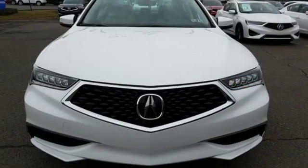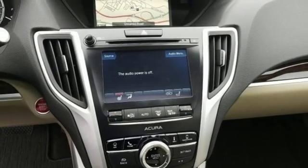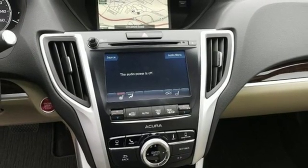External memory control, dual zone climate control, gas pressurized shocks, auto dimming rear view mirror, and inline four cylinder engine.